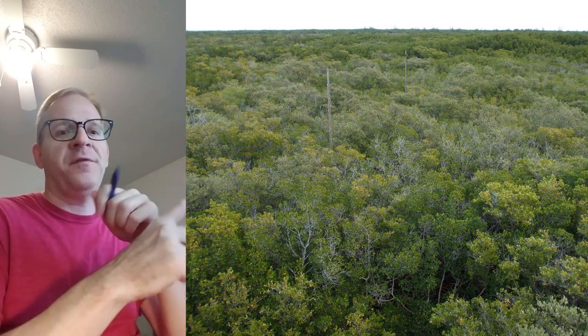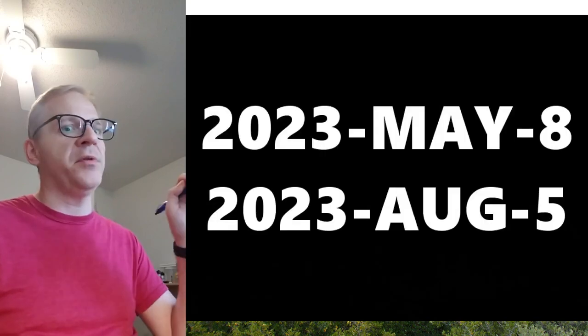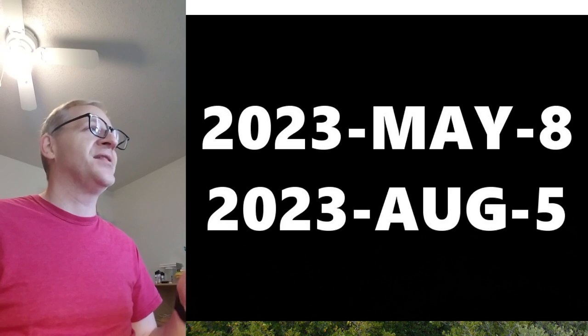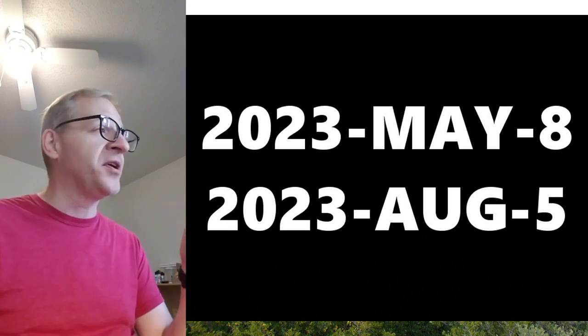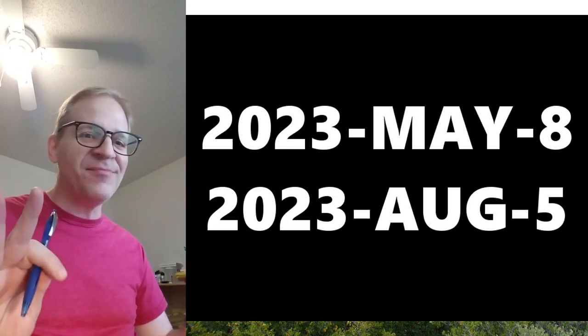And let's say I flipped it and used an alternate date as an example. Instead of May 8, I want to write August 5 — that would be 2023-AUG-5. There is no confusing M-A-Y from A-U-G. None. It is a fantastic way to do it.